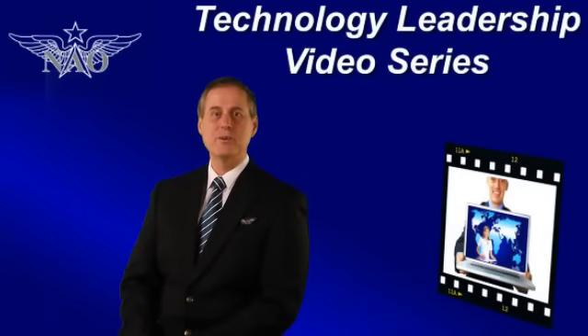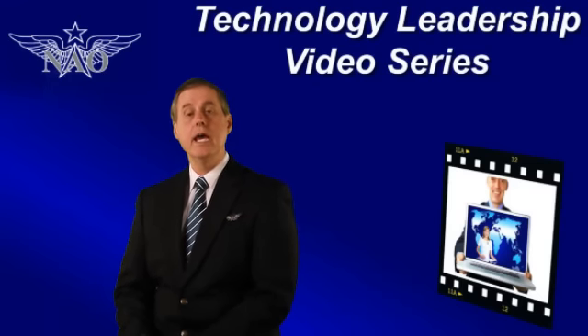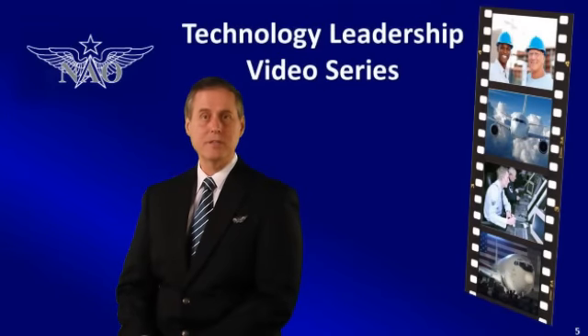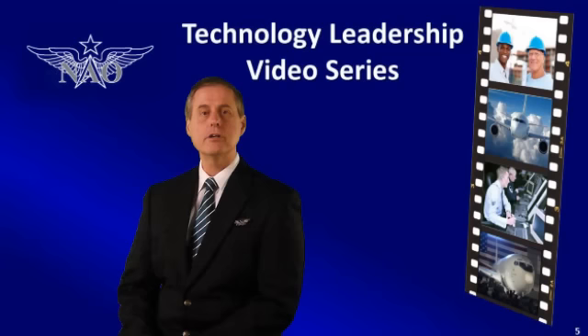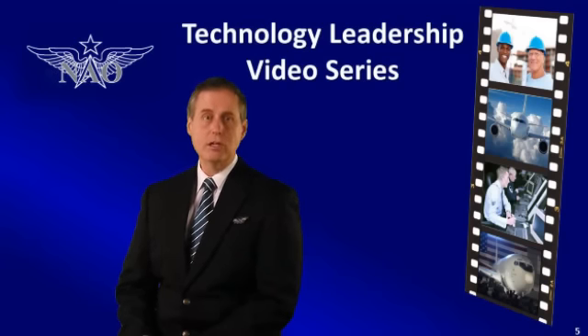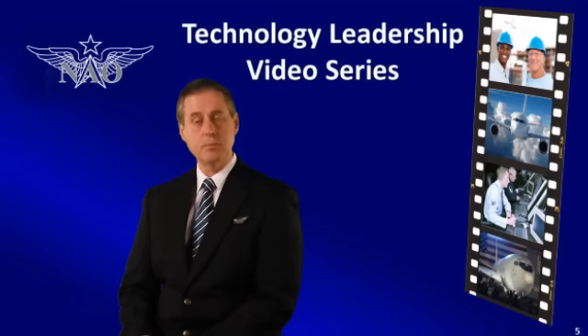The National Aerospace Organization is seeking dynamic companies with new technologies and promising innovations to feature in our Technology Leadership Series. The purpose of the Technology Leadership Series is to inform decision makers in the military and commercial aviation communities about new technologies and services that will improve their operations and enhance daily support activities.